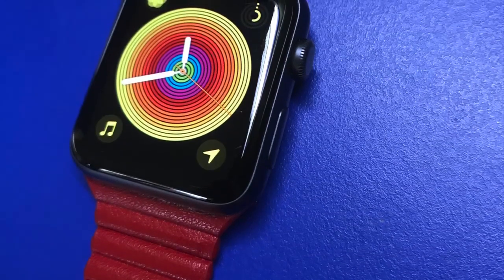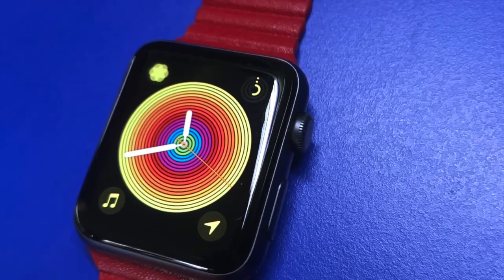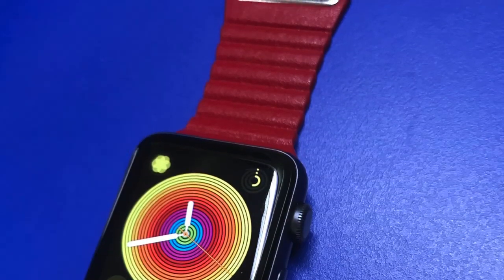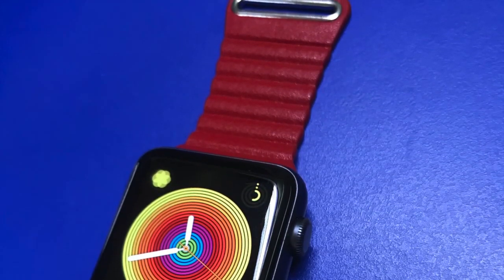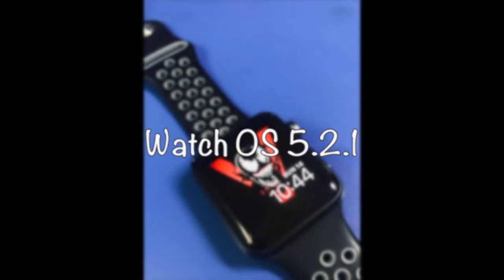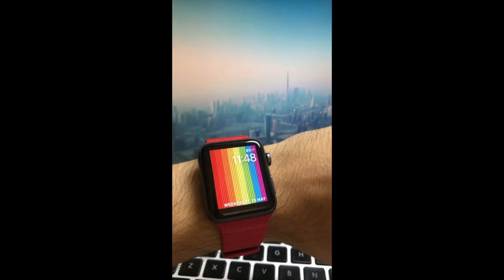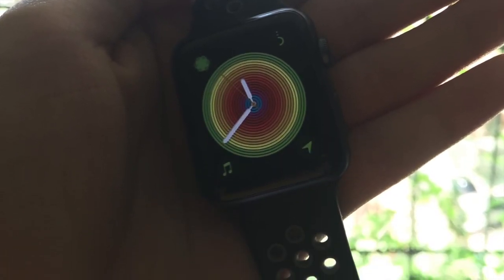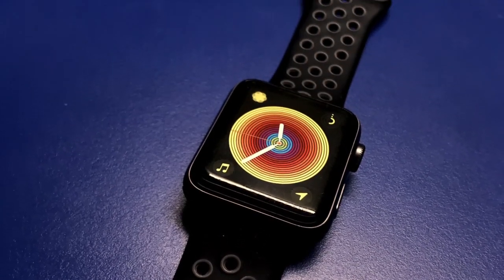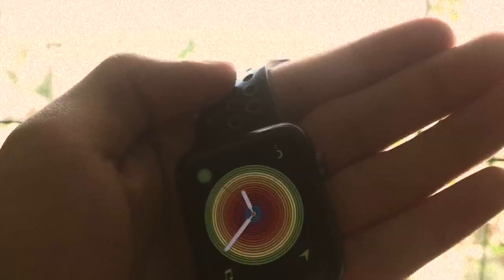Hey guys, in this video I'm going to be showing you all the new features that are available on watchOS 5.2.1 that was just released by Apple. So watchOS 5.2.1 is finally here and I'm going to be talking about everything that's new with this watchOS update.